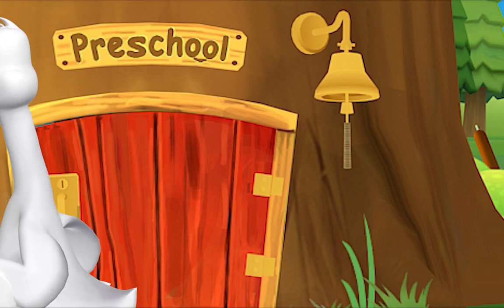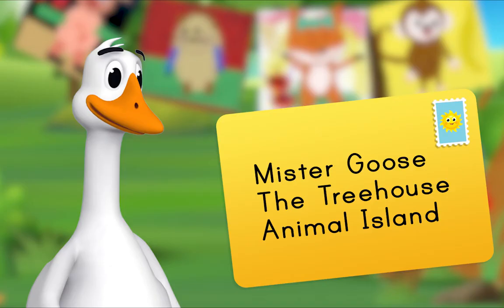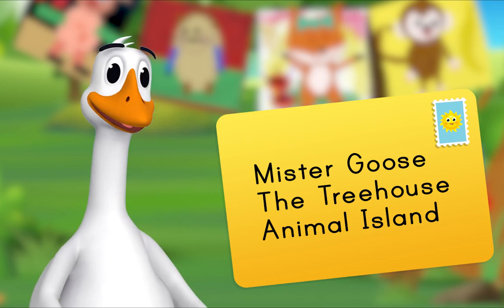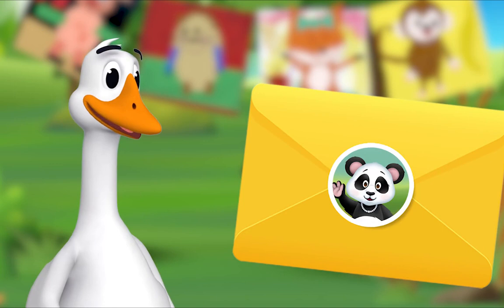Are you coming? Look, there's a letter in our mailbox! It's addressed to Mr. Goose, the treehouse, Animal Island. That means it's for me! Could it be from Ms. Panda? It is from Ms. Panda! I'll open it. There is a letter and some pictures inside.